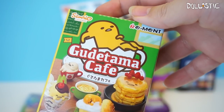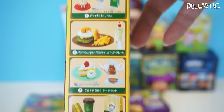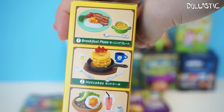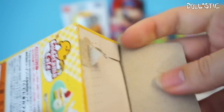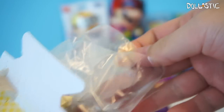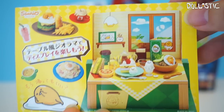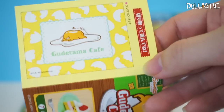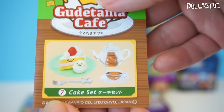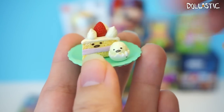The next one we're going to open is Sanrio Re-ment Gudetama Cafe. I believe there are eight different ones for you to collect, and here are the other four. I love Re-ments because they're so detailed and so cute. Let's see which one I got — oh, I got a little cupcake! Do you see the little — oh my gosh, so cute! Here you can see how you can display the little Re-ment figures you get. And in the back, this one is a little placemat, so you can cut it and use it to display your pieces. The set I got is the cake set, which came with this little dish and a little cake with a cute little face.